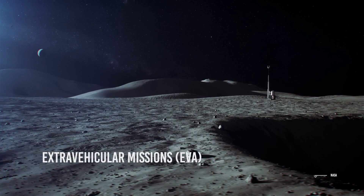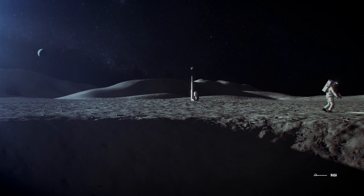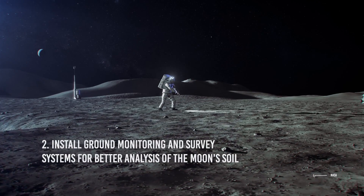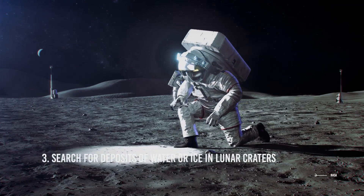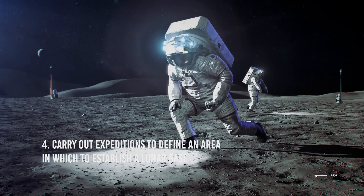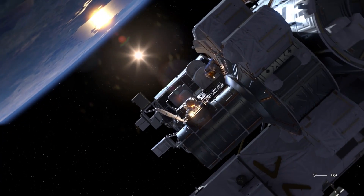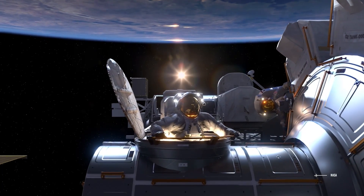During their stay on the lunar surface, the two astronauts selected to descend will have four extravehicular missions: (1) collect at least 35 kg of lunar samples to be studied on Earth; (2) install ground monitoring and survey systems for better analysis of the Moon's soil; (3) search for deposits of water or ice in lunar craters; (4) carry out expeditions to define an area in which to establish a lunar base. The two astronauts who stay at the Gateway will study the surface to determine the area for the next mission's landing and maintain contact with NASA, informing them of the mission's progress at all times.